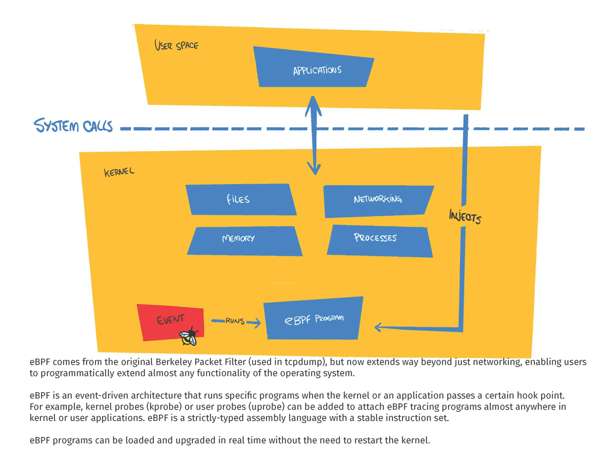EBPF is an event-driven architecture that runs specific programs when the kernel or an application passes a certain hook point. For example, kernel probes or user probes can be added to attach EBPF tracing programs almost anywhere in the kernel or user space applications.